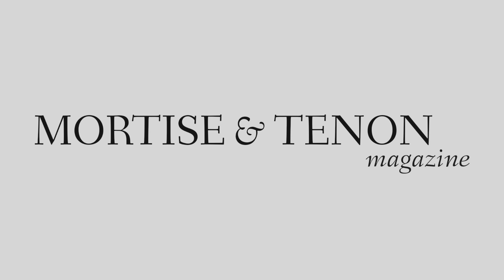Mortise and Tenon Magazine: all about hand tool woodworking. We put out two issues per year, always ad-free — more like a hefty journal. We also publish our own books, courses, and the Mortise and Tenon podcast. All about hand tool craftsmanship for the 21st century. Check out the website at mortiseandtenonmag.com.